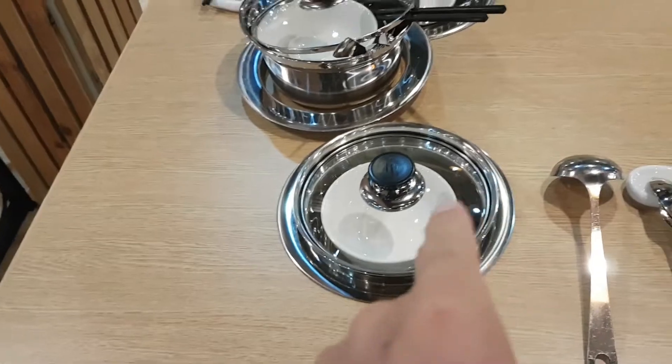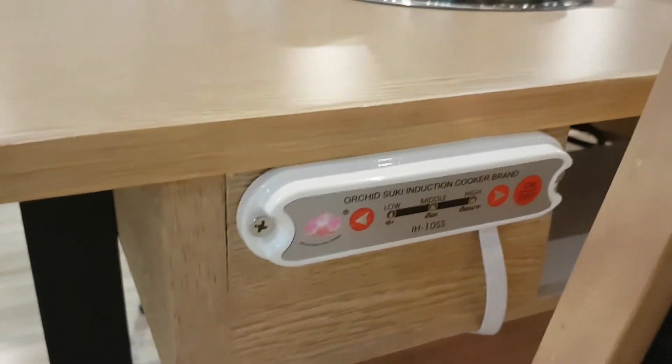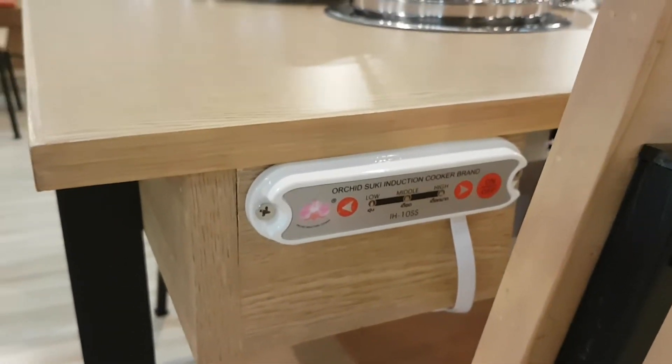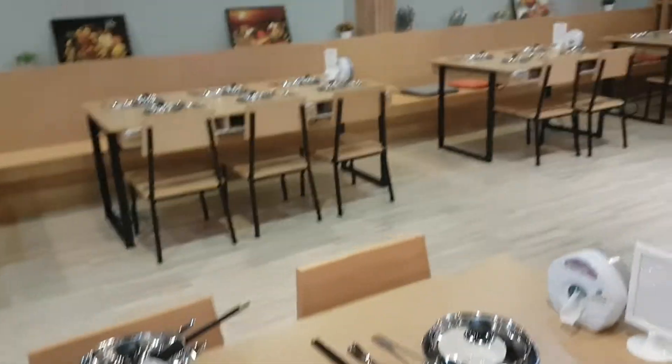So basically you can pick your different soup — like a veggie soup or a tom yam — and then underneath there's a controller where you just turn it on and control your hot pot. Let's have a look over here.